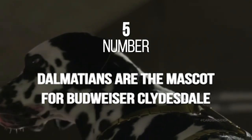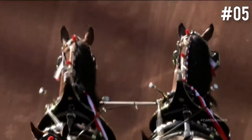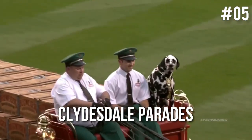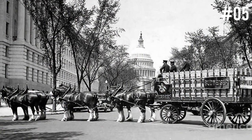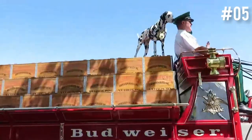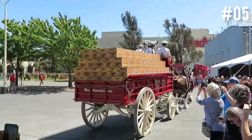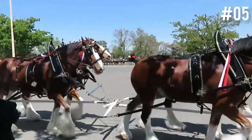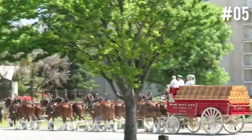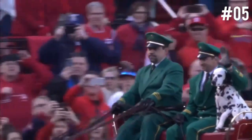Number 5: Dalmatians are the mascot for Budweiser Clydesdales. Budweiser isn't just world-famous for their beers, but also their Clydesdale parades. In the early days of the brewery, they delivered beers using wagons pulled by Clydesdale horses. Because the Dalmatian is the breed of choice for running with horses, they were unsurprisingly picked as the mascot. Budweiser doesn't deliver beers this way anymore, but they still participate in parades with restored wagons and Clydesdale horses — and Dalmatians still make appearances alongside.